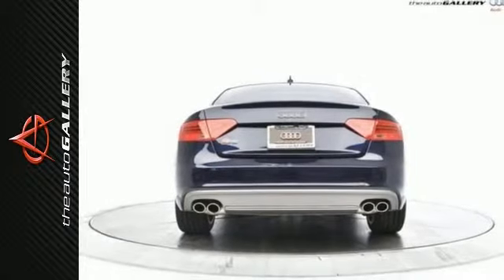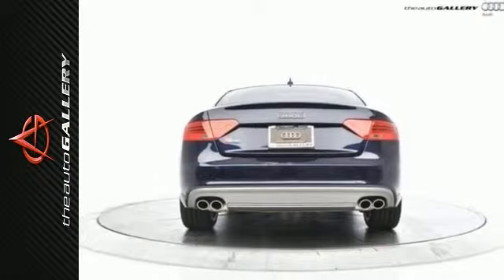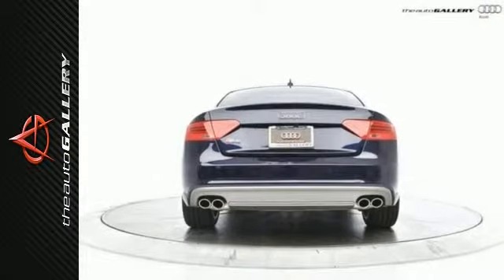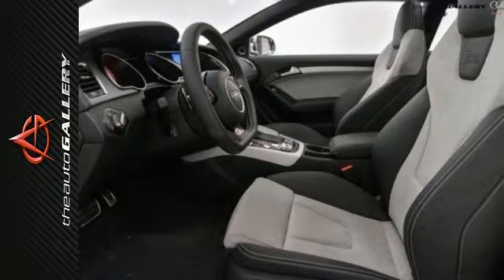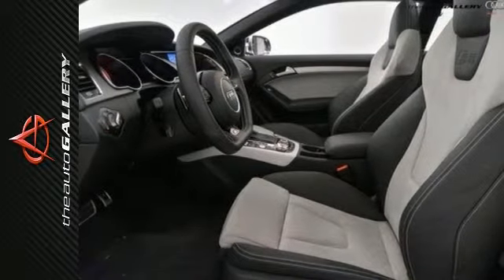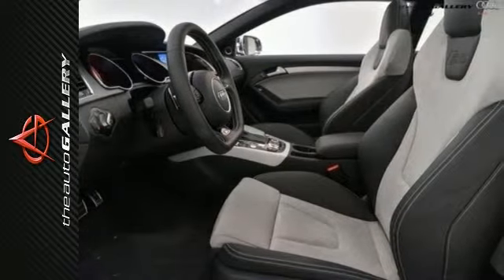The Auto Gallery is proud to present this magnificent 2014 Audi S5 3.0T V6 Quattro Premium Plus Two-Door Coupe with an S-Tronic Transmission. Finished in blue crystal effect exterior and two-tone black and silver leather interior, this Audi S5 is simply gorgeous.